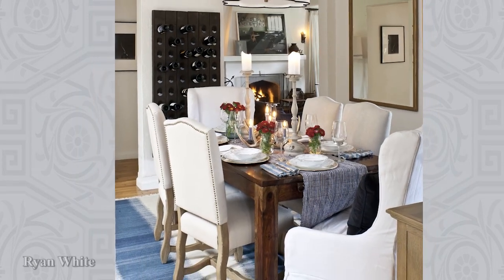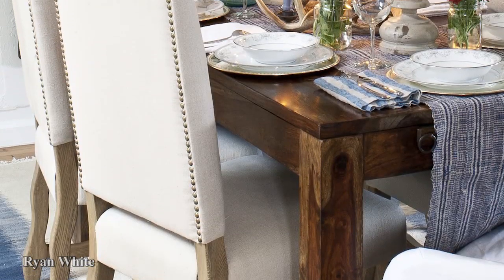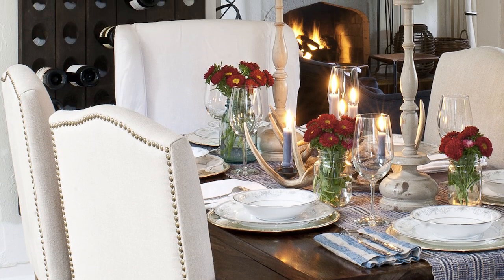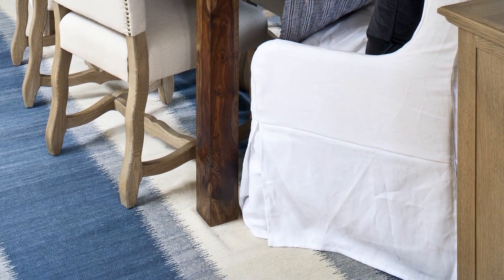Comfort is front and center in designer Ryan White's relaxed dining room. Side chairs with blonde wood bases show off an upholstery treatment where ivory fabric is interrupted with nail head trim. Slipcover captain's chairs contrast the dark finish of the rustic wooden table.